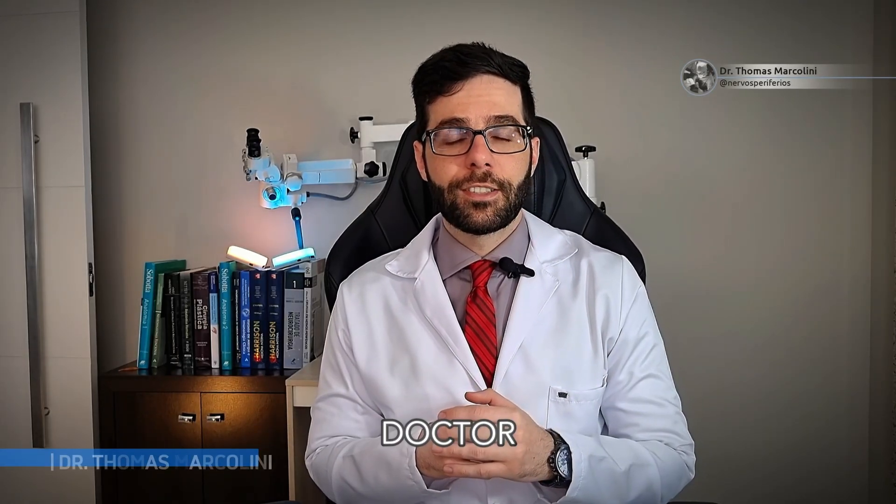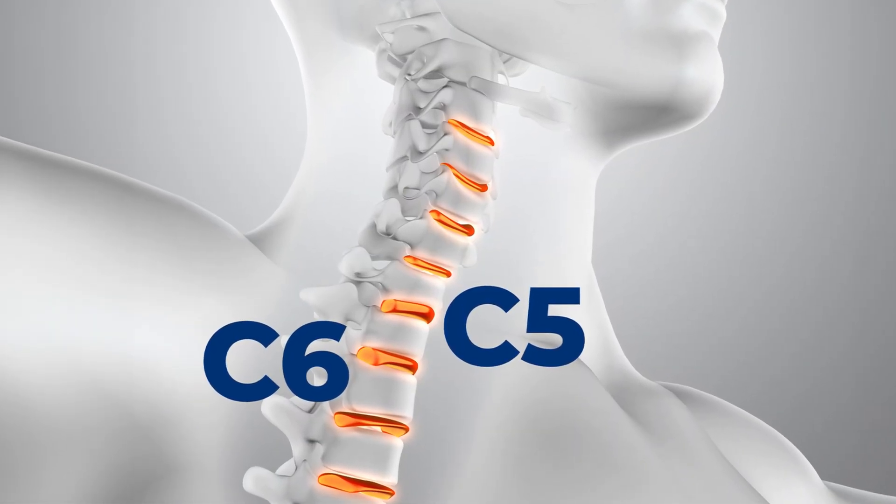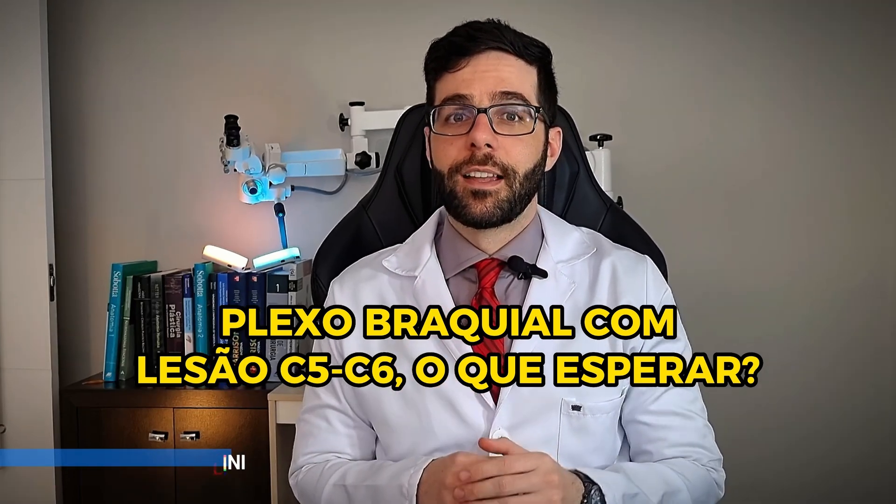Yesterday, Ricardo arrived at my office saying, 'Doctor, I had a C5, C6 injury.' Was that really it? Let's discuss that topic now.